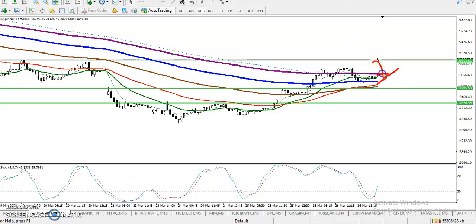If price retraces again toward the 50 moving average somewhere around here, that will be our second buy opportunity. I hope you enjoyed this video. If you liked it, please like and subscribe. Thanks for watching.